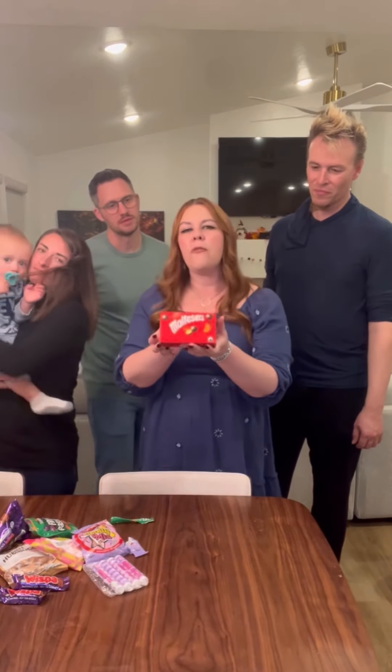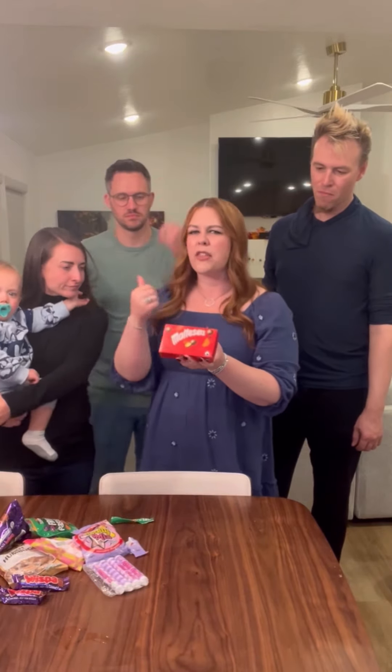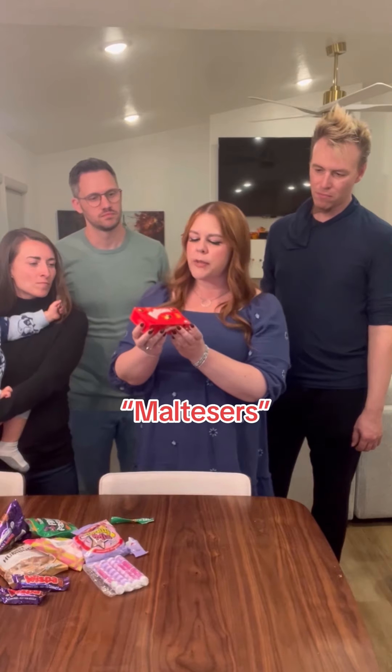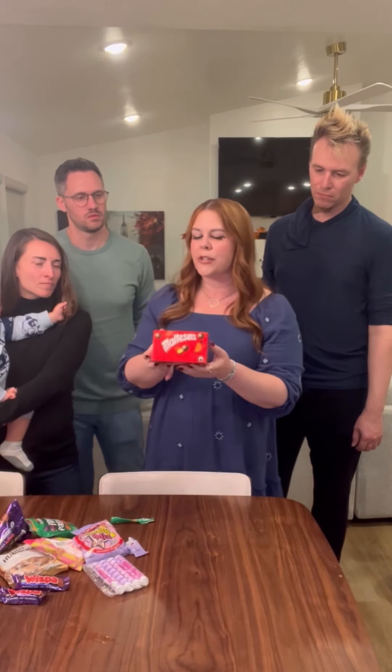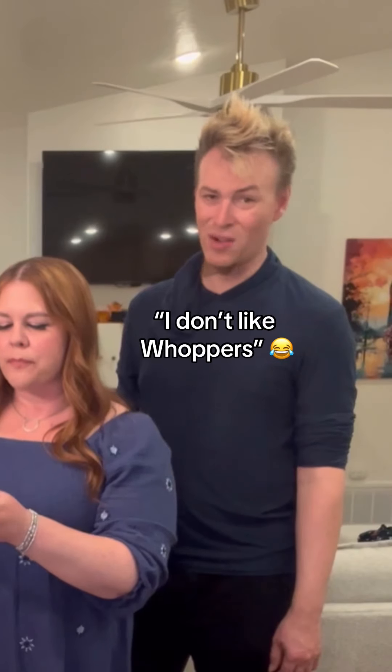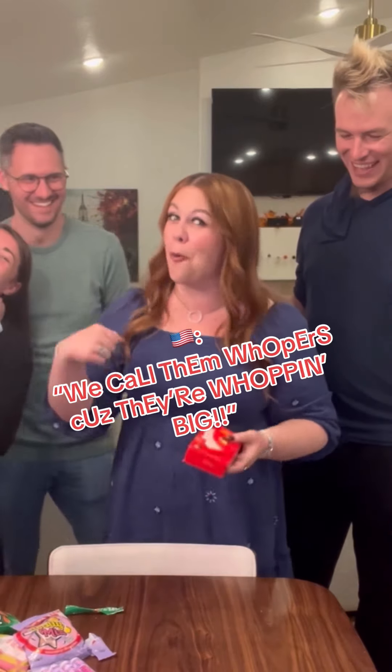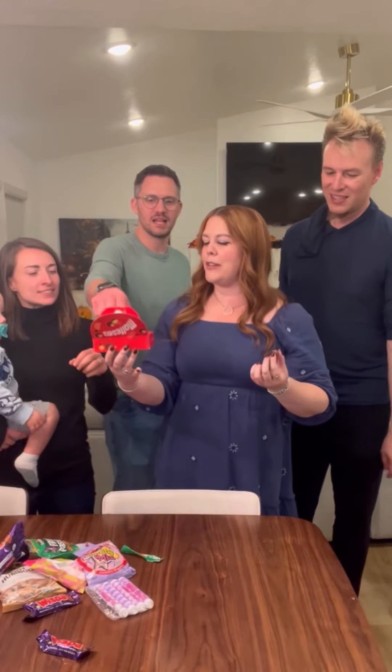Now this one we don't have in America, but I hear it's not necessarily exclusive to the UK — I think they have it in Australia as well. Maltesers. These look similar to a candy we have in America called Whoppers, so I'm guessing that's what they're going to be like. I don't like Whoppers. Does everyone hate Maltesers in the UK the way everyone hates Whoppers? Everyone grab one.